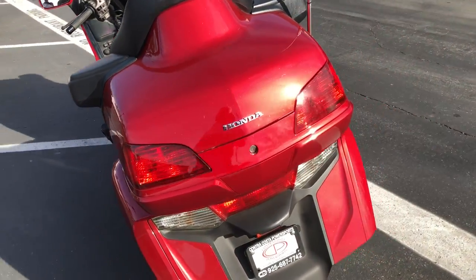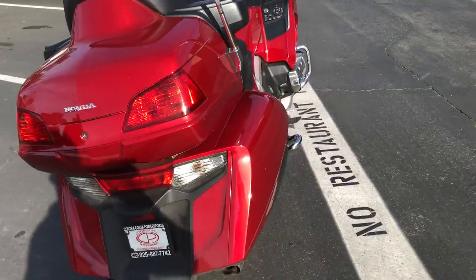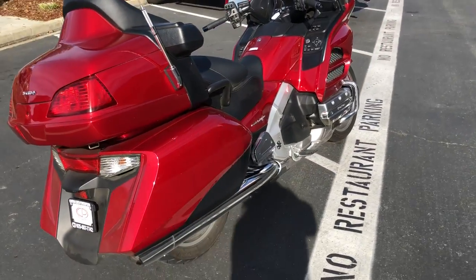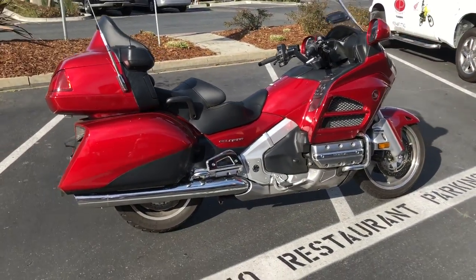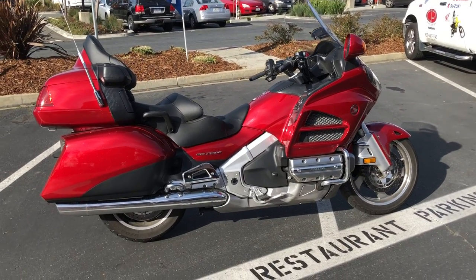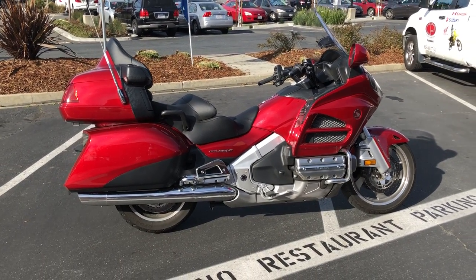You can also listen to the music through the helmet. Plenty of storage. It's only 6,600 miles here at Contra Costa Power Sports. It also has a reverse feature on it, which is really cool — the Goldwing's the only motorcycle out there that does that. We'll show that to you in a minute.